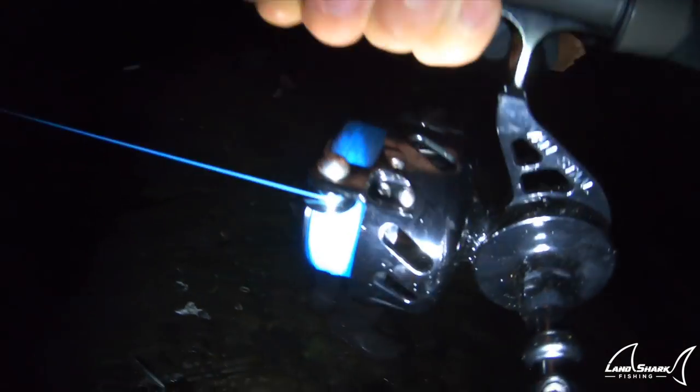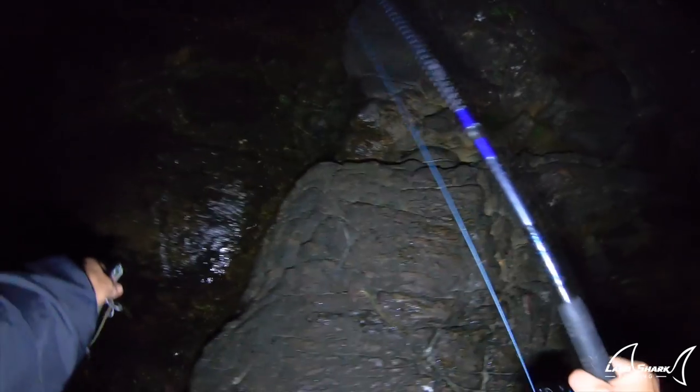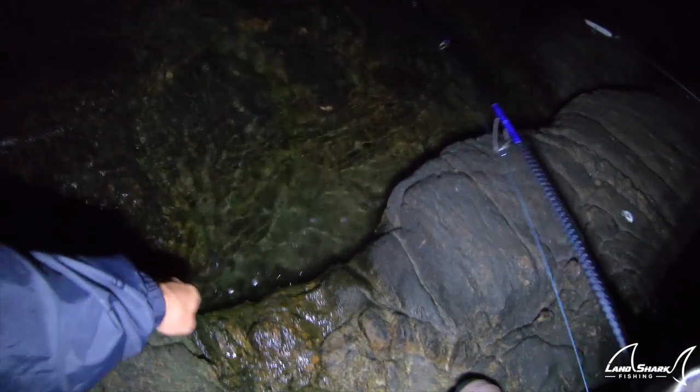And this right here, ladies and gentlemen — I can't believe I waited so long to buy a Van Stall, but this is the reason you buy a Van Stall: so you can just set your rod and reel down in the salt and not worry about it. Makes for a much more enjoyable fishing experience. I had that one fish on this tsunami popper that I was throwing earlier, and now I'm going to switch.